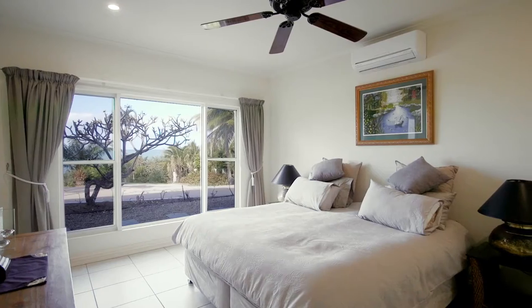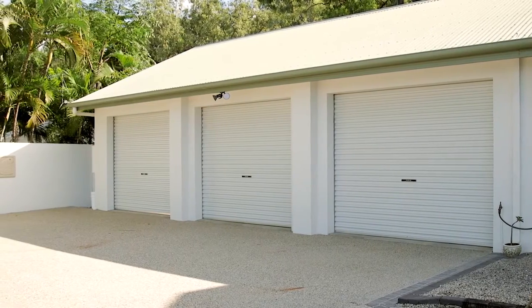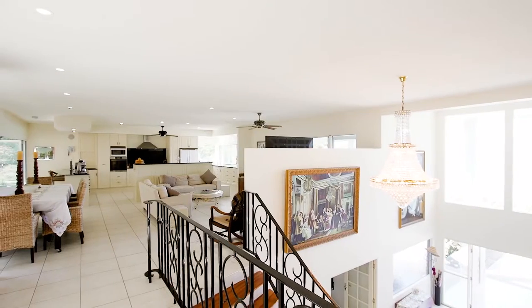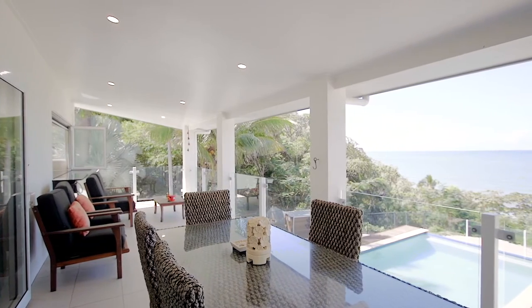Also on this level there are three guest bedrooms with a separate bathroom, office and a three vehicle sized garage with remote access. Moving up the stairs is where the lifestyle of this property really begins. There is a separate formal living and dining space and two private outdoor entertaining areas to choose from.